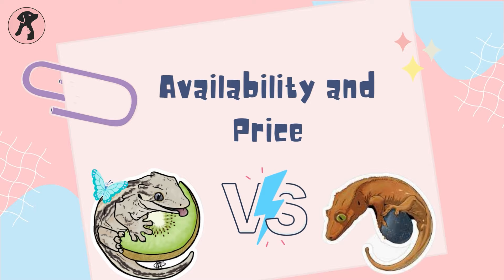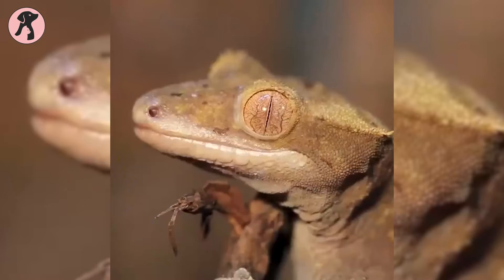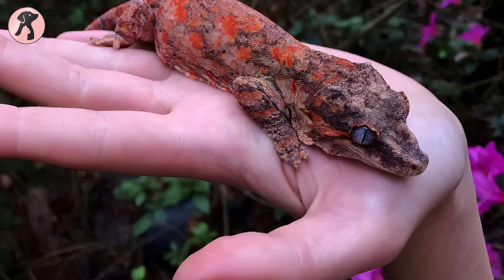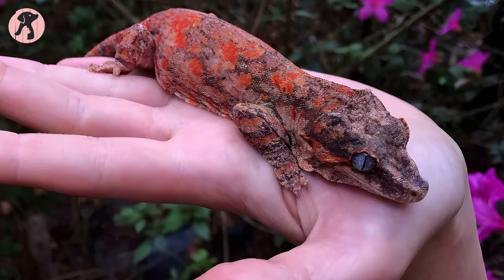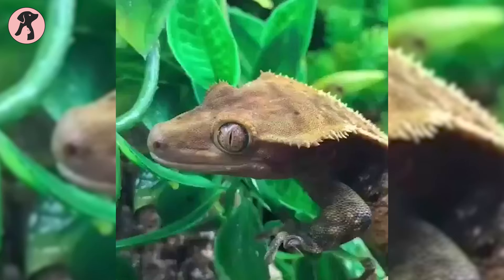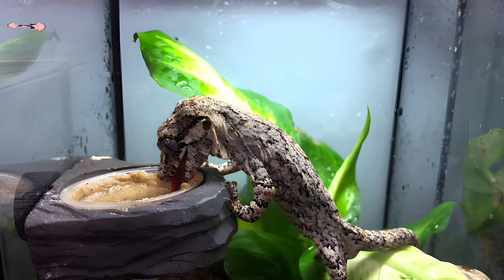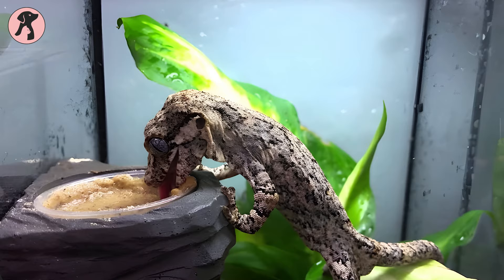When it comes to availability and price, crested geckos are generally more widespread and affordable, coming in a variety of color morphs and commonly bred in captivity — easy to find online and from local breeders. Gargoyle geckos are less commonly available and can be somewhat pricier, with their distinct appearance and increasing popularity contributing to their higher cost. Crested geckos offer a broader range of options for all budgets, while gargoyle geckos offer a more unique and potentially premium choice.